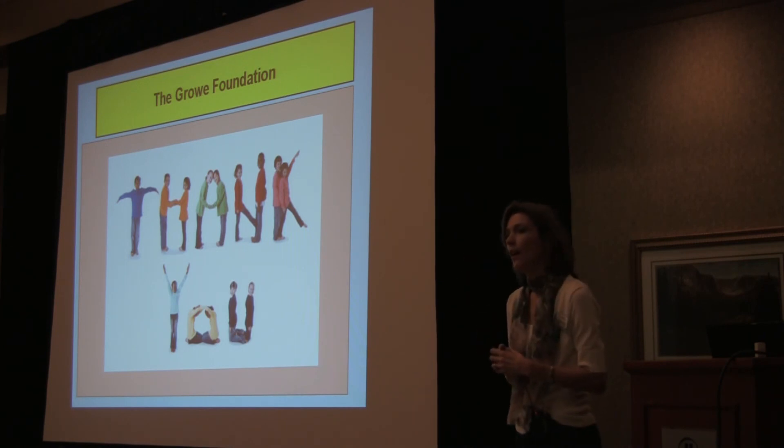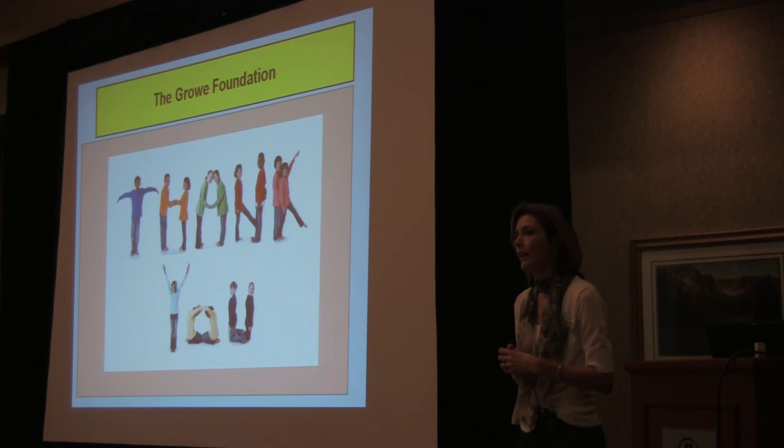Would it be possible to get vending machines that you can stock with your own food to supplement income that way — or would there not be enough turnover with scratch-made food in vending machines? You mean food they make in the cafeteria? Right, that they would stock themselves.